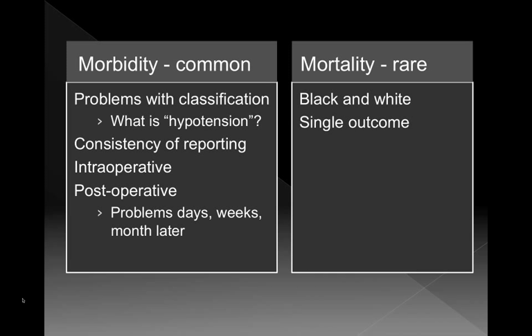Morbidity — things that go wrong — is very common, but it's very difficult in the veterinary community to document morbidity issues. There are problems with classifying it: what is hypertension? Everyone has a different classification. And obviously, if you're not monitoring blood pressure, then you don't have any issues with hypertension. Consistency of reporting and whether we're looking at intraoperative or postoperative outcomes — do they make it out of the operating room, or out of the hospital, or do they make a good recovery weeks later? So mortality is what we're going to focus on. Fortunately, anesthetic death is less common, it's pretty black and white, a single outcome — data we can get from good studies.